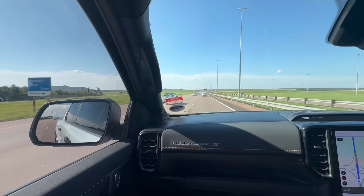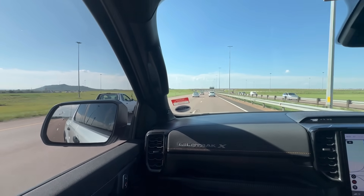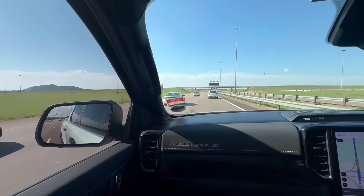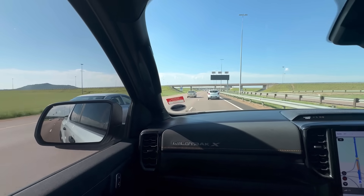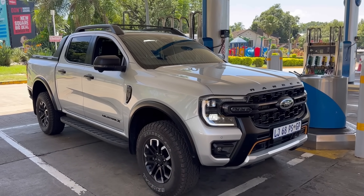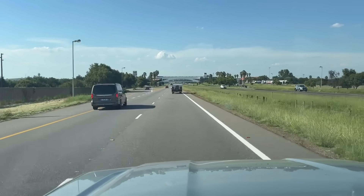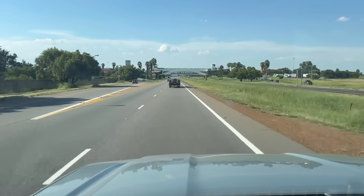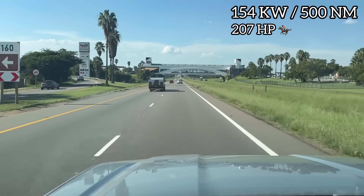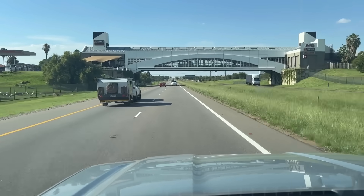Relax, this isn't a WildTrek X review. But in case you didn't know — maybe this is your first time seeing this car and you're curious — it comes with a 2-liter bi-turbo diesel engine. I still feel like Ford should have given it the 3-liter V6, but that's a story for another day. The 2-liter bi-turbo diesel is still able to stand on business — it produces 154 kilowatts and 500 newton meters of torque.